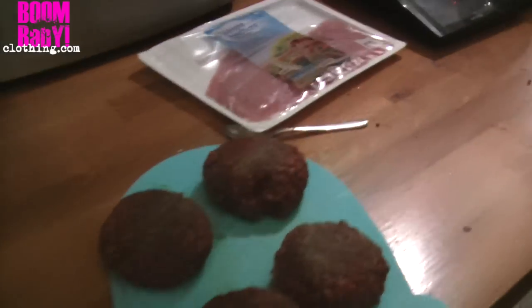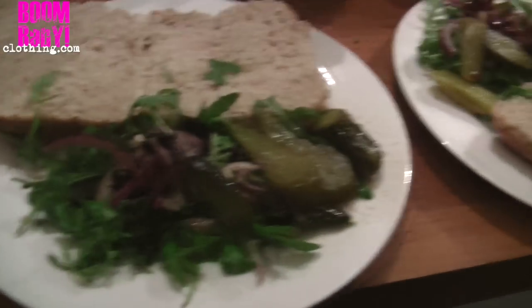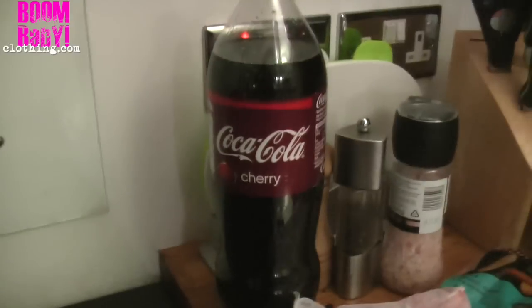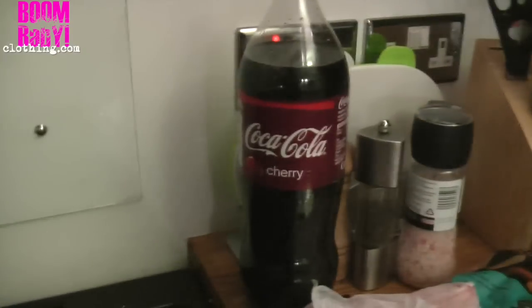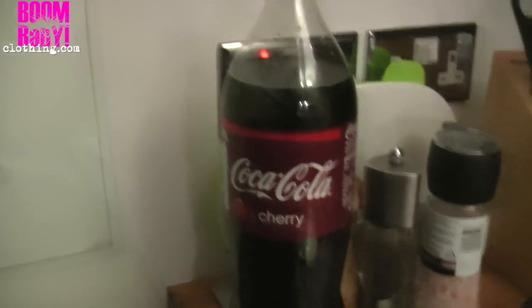Here we have it — burgers and bacon, all ready to go. We have our fries in the oven cooking away. This ham is for tomorrow — I'm making a ham for a Christmas Eve party. I'm going to boil it in Coca-Cola. Apparently the sugar in the Coke caramelises and soaks into the ham.